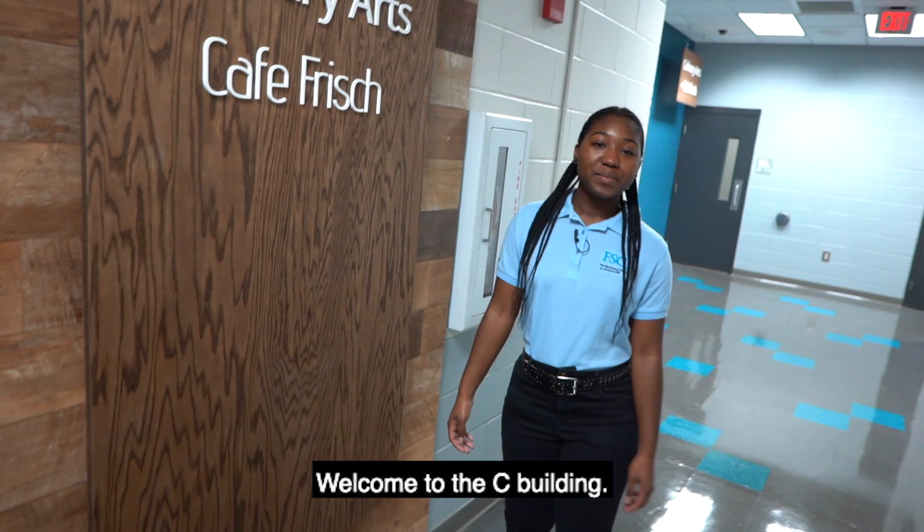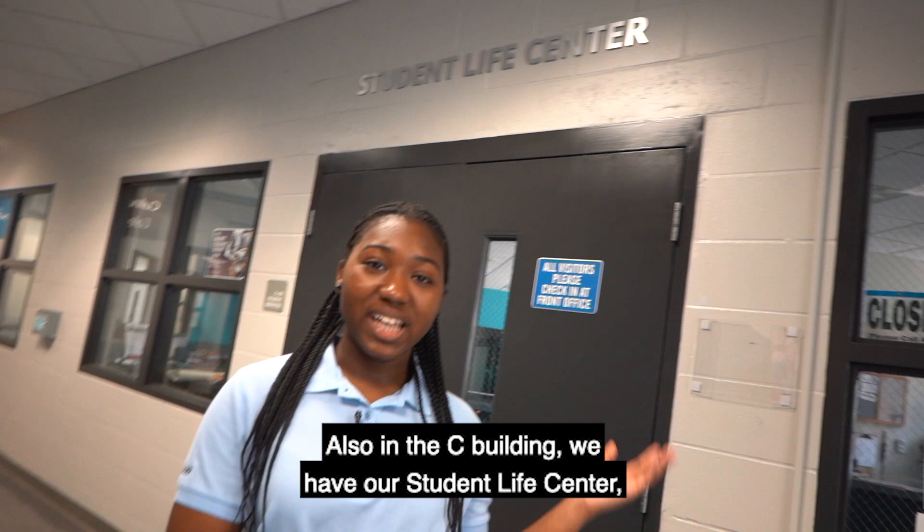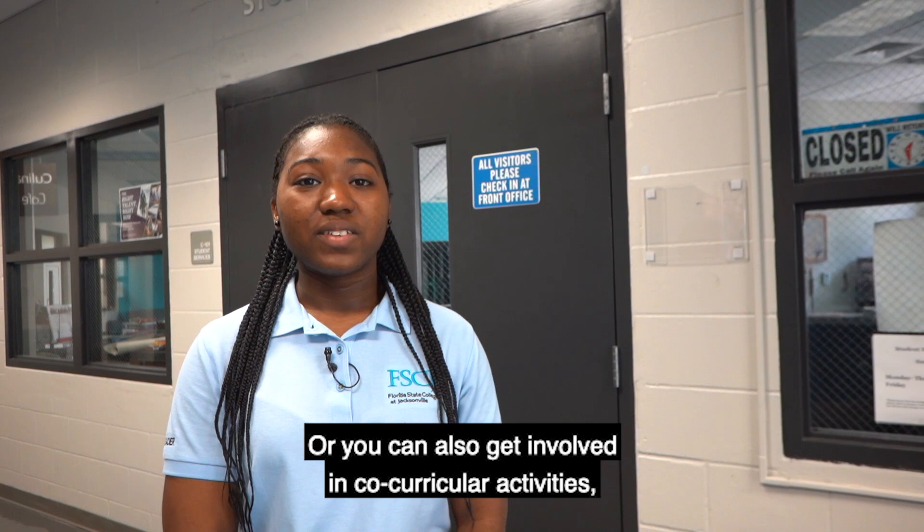Welcome to the C Building. Here you can find our culinary arts labs and Cafe Fresh, which is run by our culinary students. We also have our Student Life Center, where you can hang out in between classes or get involved in co-curricular activities such as clubs and organizations, leadership positions, and volunteerism. Along with that, we have our HOPE Food Pantry and our fitness center.